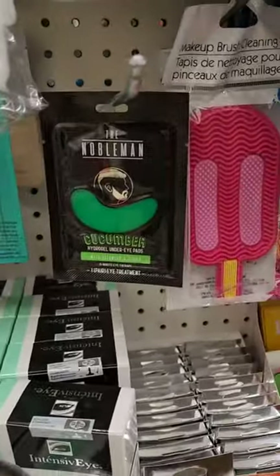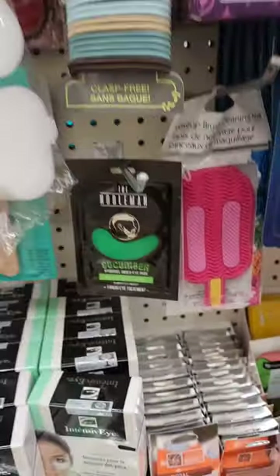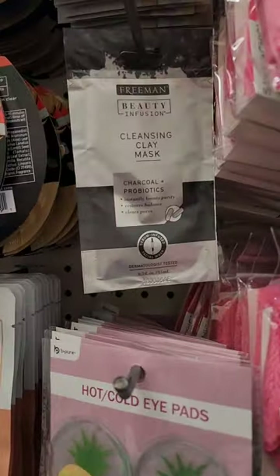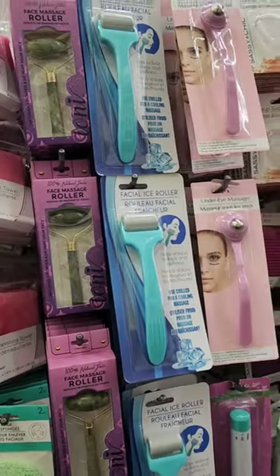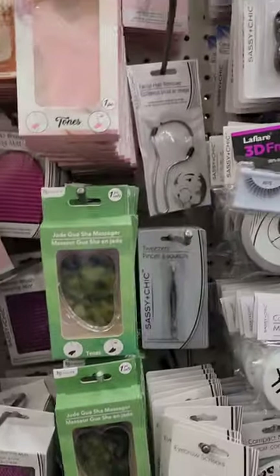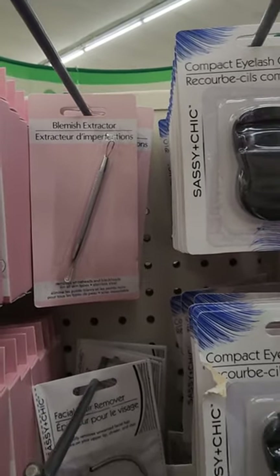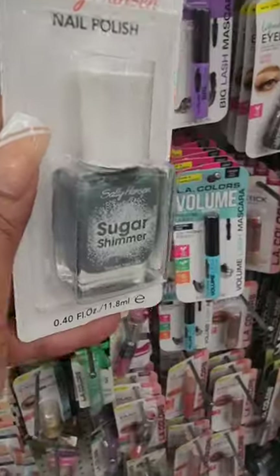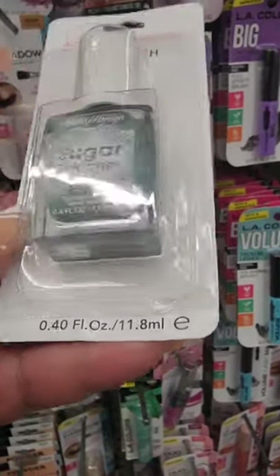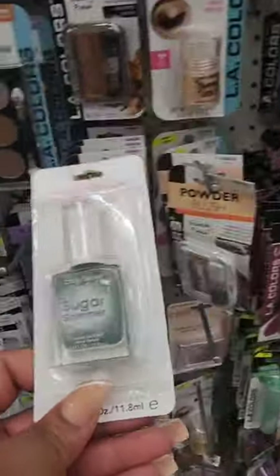From Noblemen they have cucumber hydro gel under-eye pads, though it looks like you only get one set. They have tons of spa gift basket items from various brands, facial rollers and massagers, a blemish extractor, and from Sally Hansen a sugar shimmer textured nail color — I've never seen that one before.